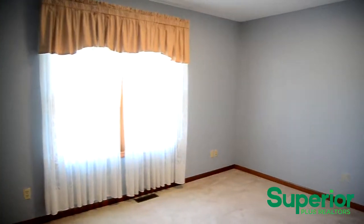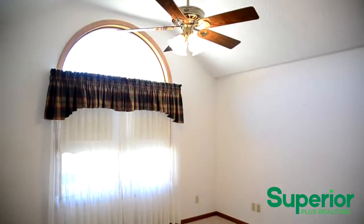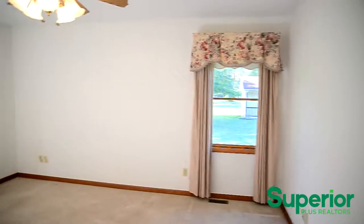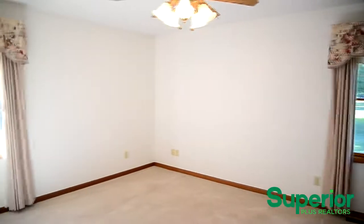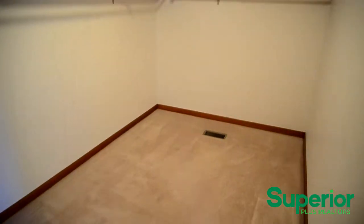The bedrooms offer plush carpet, large closets, and plenty of illumination. The master bedroom suite offers a well-sized walk-in closet in addition to a bathroom that features a jacuzzi tub and walk-in shower.